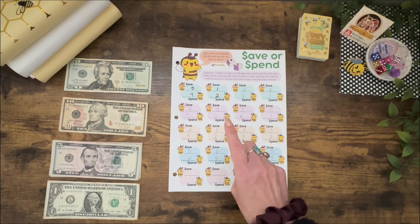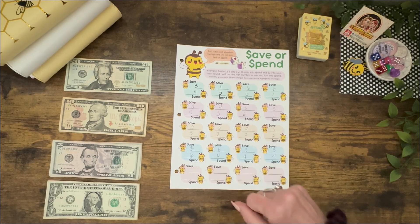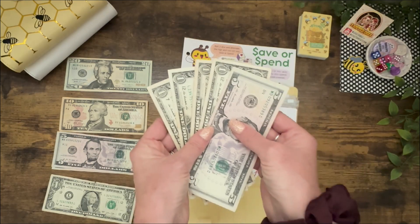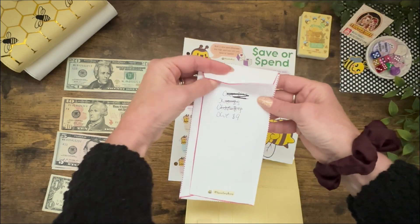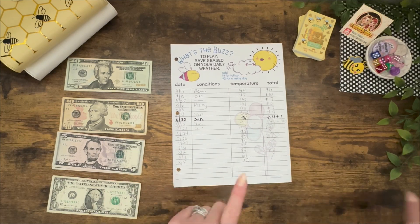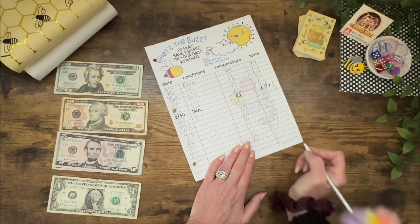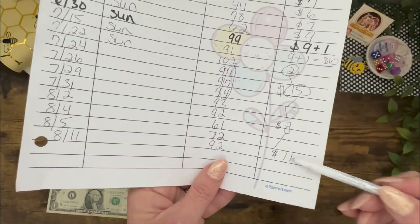The first thing we have to do with the low budgeters' cash is pay up on Save or Spend. Last week we went a little overboard with our dice and we owe spend $9. Next, we're going to do What's the Buzz — this is based off our daily weather. Today the high is 92 degrees, so we are going to add the 9 and the 2 together for $11.